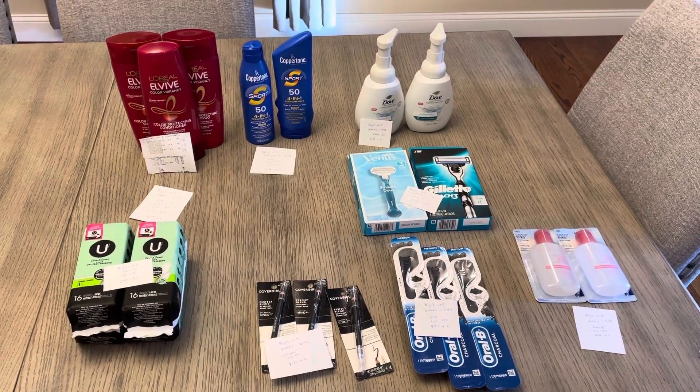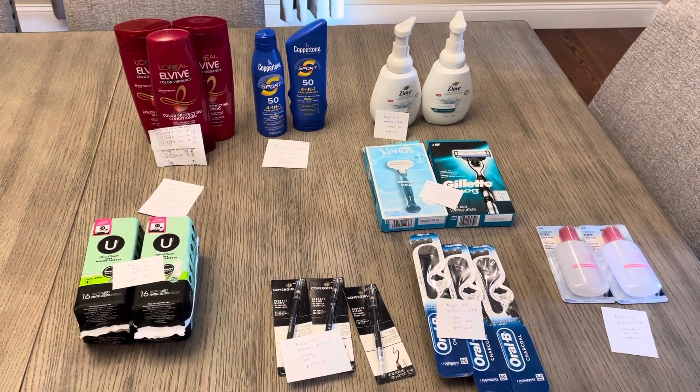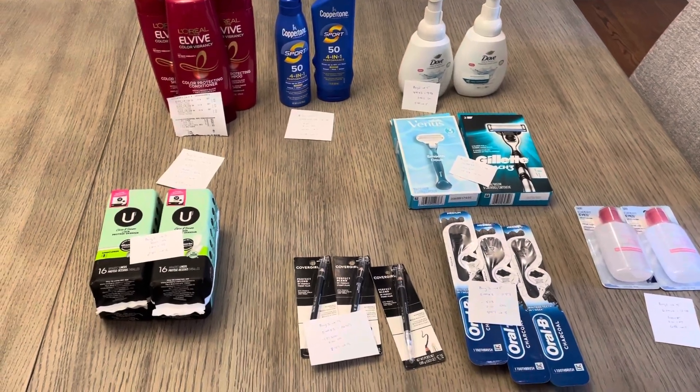Hey guys, it's Lisa with some CVS deals for the week of July 30th. I did a couple of separate deals — one for the spend 70 save 10, and then everything else was kind of individual.